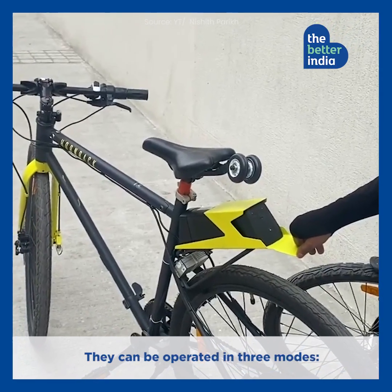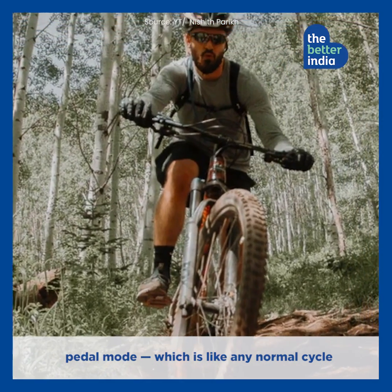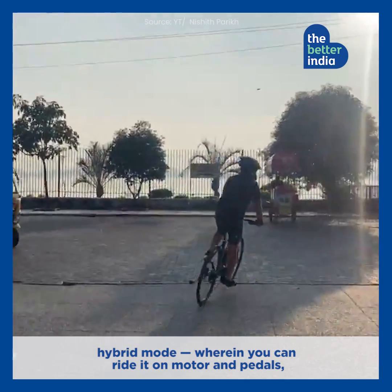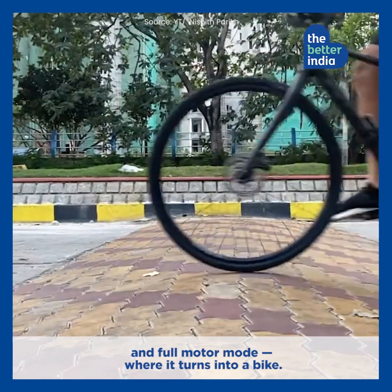They can be operated in three modes: pedal mode, which is like any normal cycle; hybrid mode, wherein you can ride it on motor and pedals; and full motor mode, where it turns into a bike.